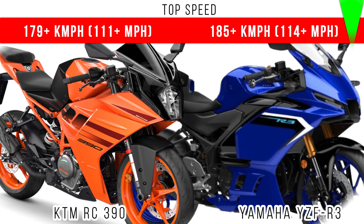Now here we compare top speed. Both are able to go above 175 plus kmph, but it is slightly higher for the Yamaha R3. If you stretch the RC390, it can also reach from 170 to 190 plus kmph.